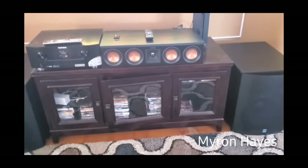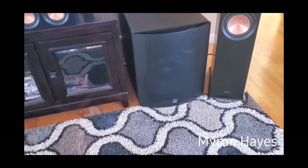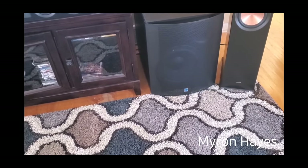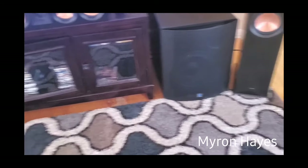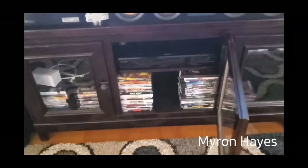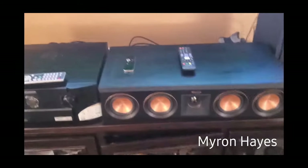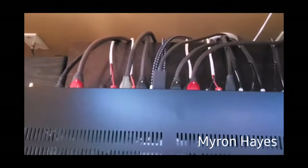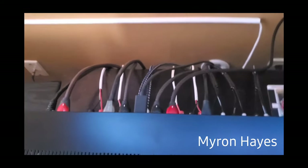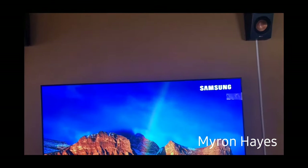The SVS subwoofers — I got them on special — I believe they are the PB-NSD12. For my 4K movies I have a Panasonic UB820 player. For connections in the back I'm using AudioQuest HDMI Chocolate and Cinnamon cables, and I also have the Xbox One X and Apple TV 4K.